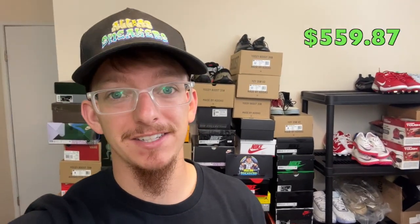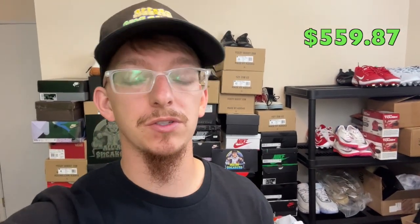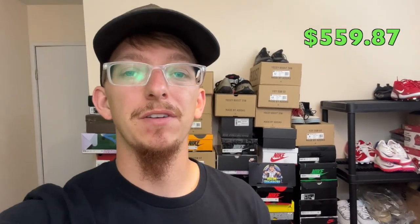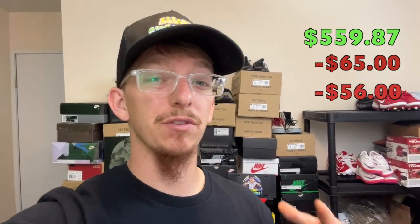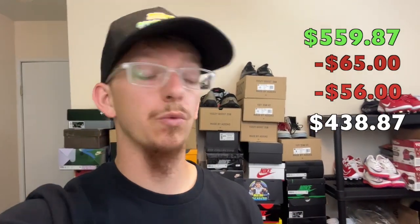If I successfully sell every one of these items for what I listed them for, I'll gross $559.87. This is going to take some time — this stuff's not going to sell overnight. I'm building my inventory to build my sales, and I may have to adjust prices as the market changes. Subtract my projected shipping, which is about $65 — roughly $5 per item — and projected fees of about $60, which is 10% off the gross sales, and I'm left with $438.87.